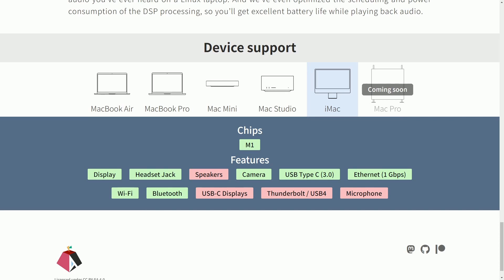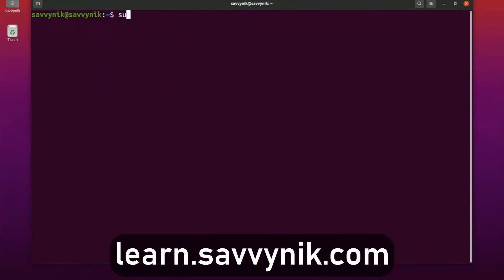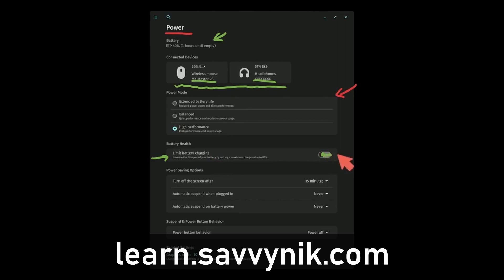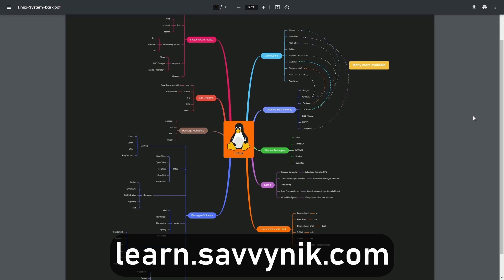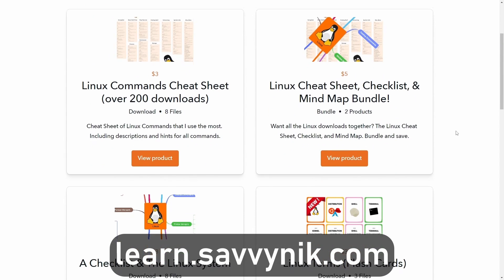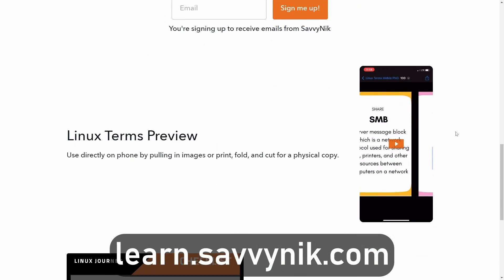Catch me in our great community on Discord. I'll catch you in another video. Linux can be hard to understand, but I take the most commonly used terms, commands, and subjects in Linux and break them down into simple-to-read documents — including Linux terms, flashcards, a checklist, a cheat sheet, and a mind map. If you're ready to level up your Linux experience and knowledge, go to learn.savvynick.com now and get access to these sheets.